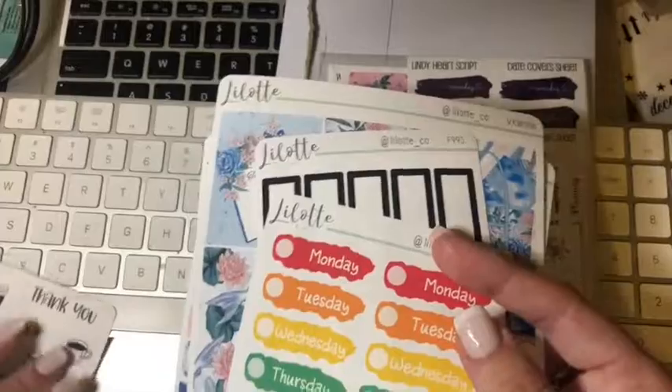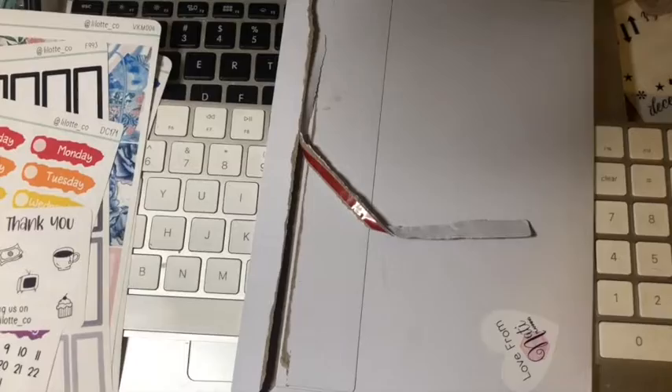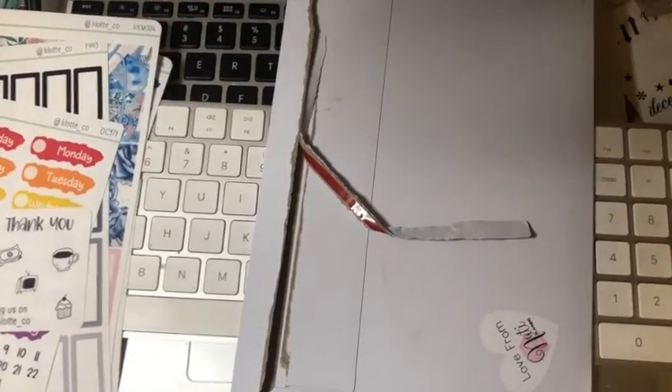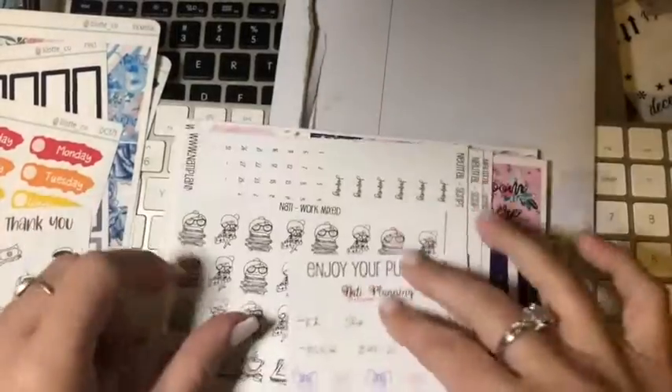Sorry if I pronounce it wrong - Lillotti. Okay, the other one is a new one, and this is Nutty Planning. Sometimes I'm on a planner group and sometimes I'll see a style and I'll go have a look. Sometimes I go "that's not really for me" or sometimes I go "hey yeah!" So this says enjoy your purchase.